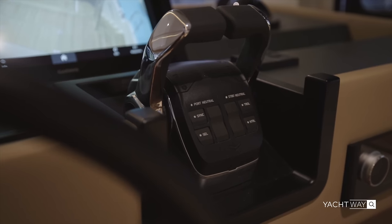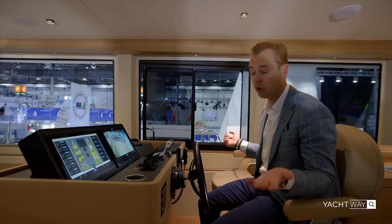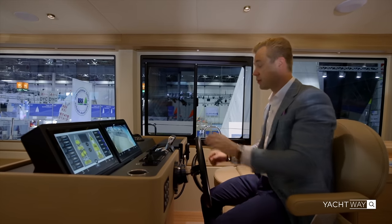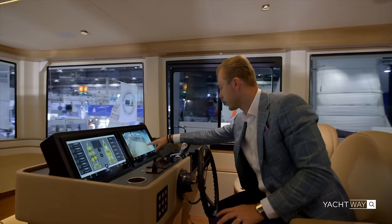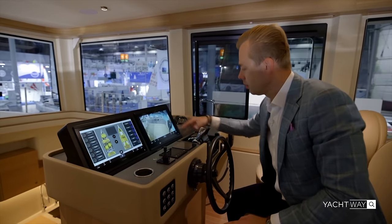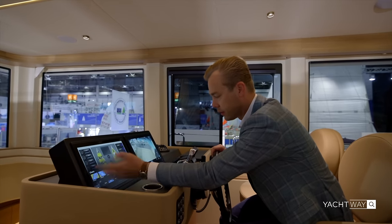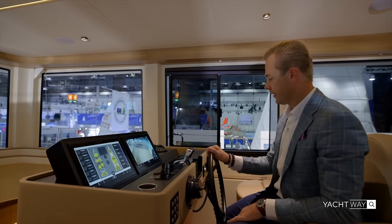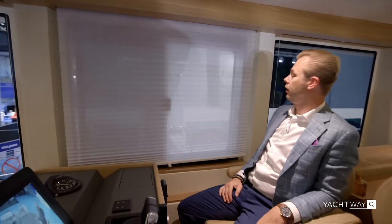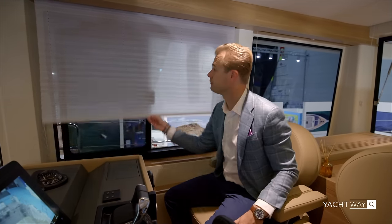At the helm you have the steering wheel, throttle controls, and bow thruster. There's audio control, a VHF, and dual screens. A Garmin camera at the top lets you monitor your approach to the dock. There's also a Garmin panel for charts and light controls, plus shades you can pull down for privacy when sleeping or at night.